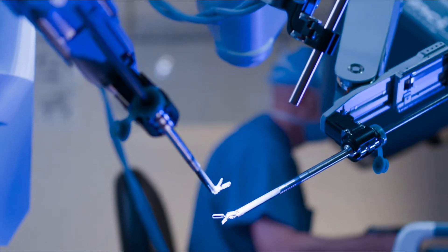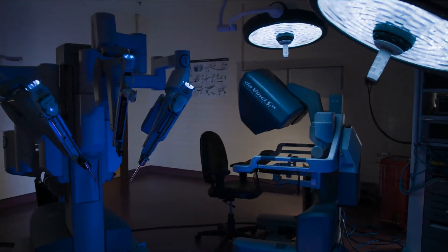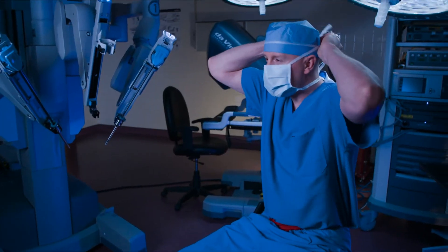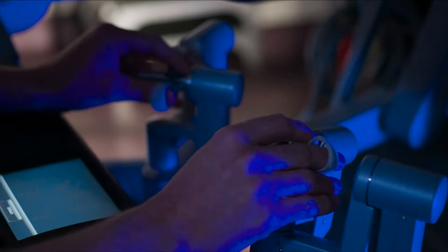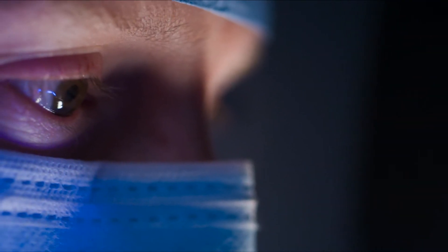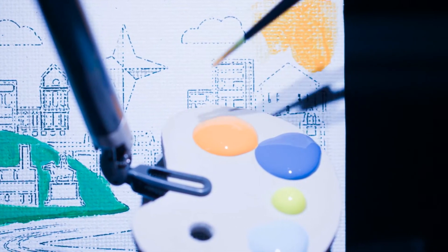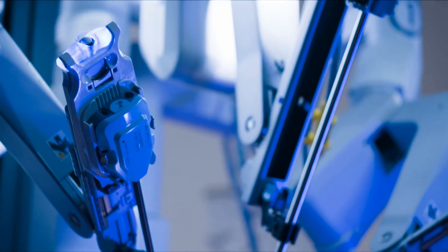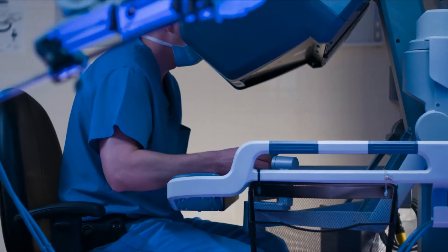This is the DaVinci Surgical System — the most advanced robotic surgical tool in the world. Today, a highly skilled HCA Virginia surgeon will paint us a picture of Richmond to show how the system's incredible precision, control, and dexterity help them achieve miraculous results in the OR. Named after the inventor and artist Leonardo DaVinci, the DaVinci robot is a remarkable combination of medical science and engineering, capable of creating life-saving surgical works of art.